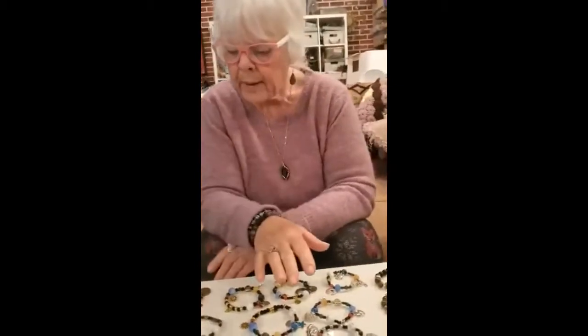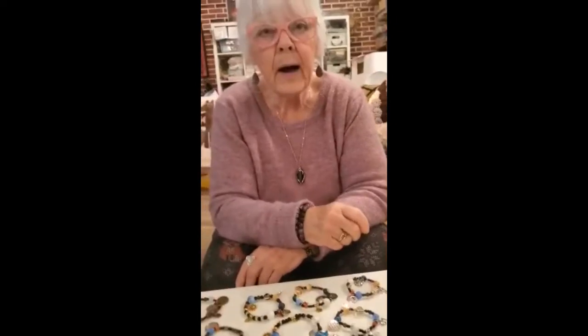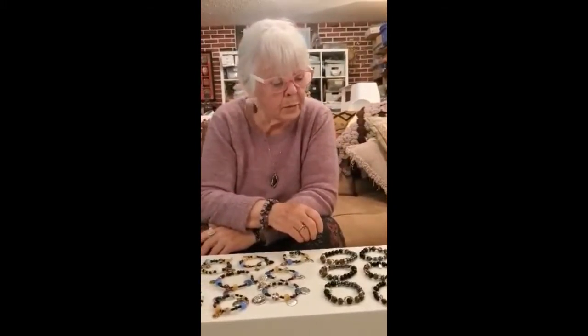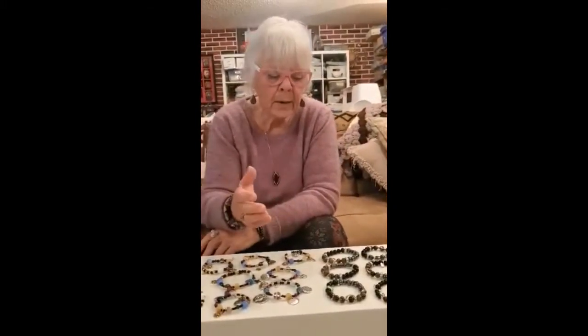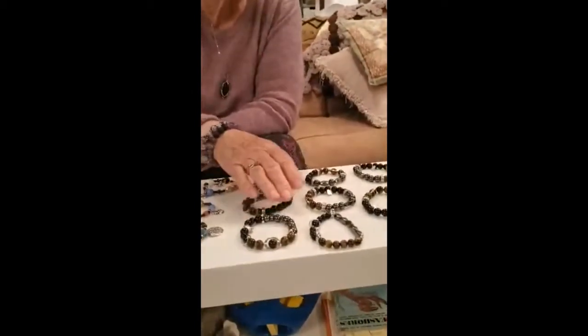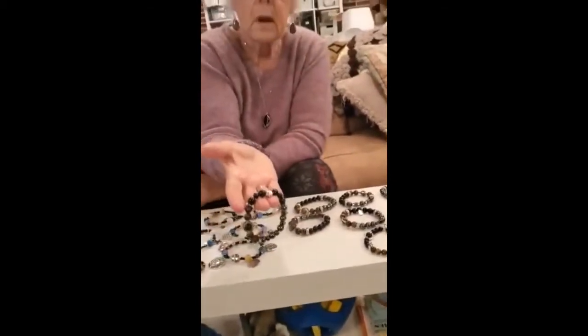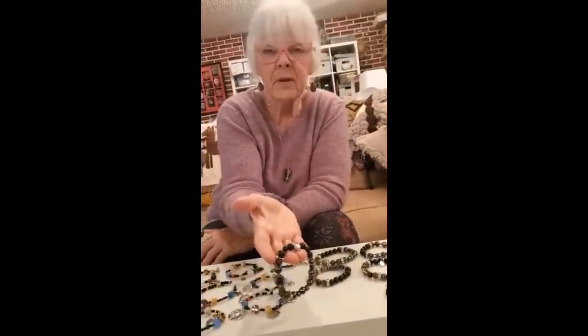By the way, the solar system bracelets are $25. The other bracelet that's really, really popular I initially made for men, but women like them too. So I don't have my made with love charm on these because guys don't like charms.